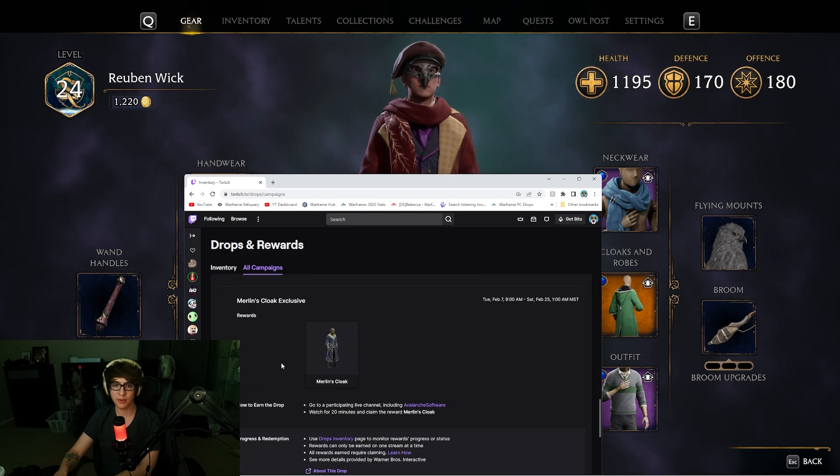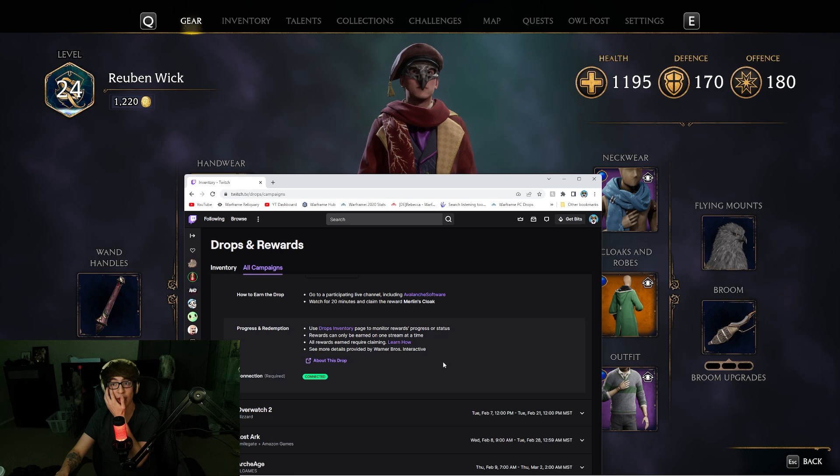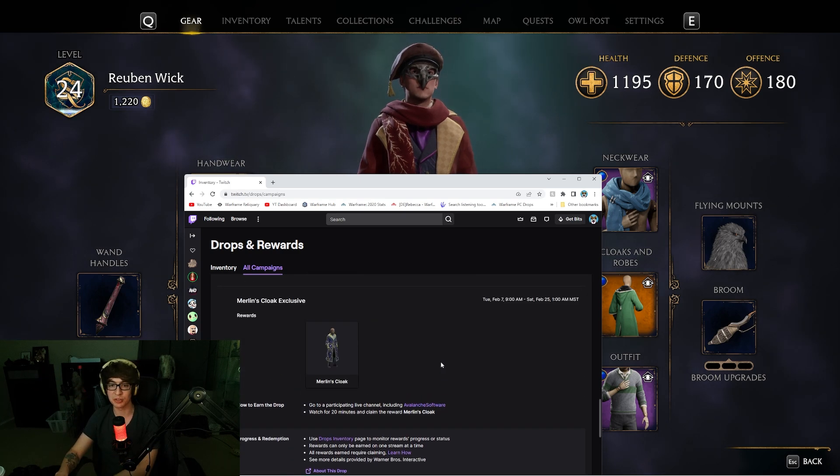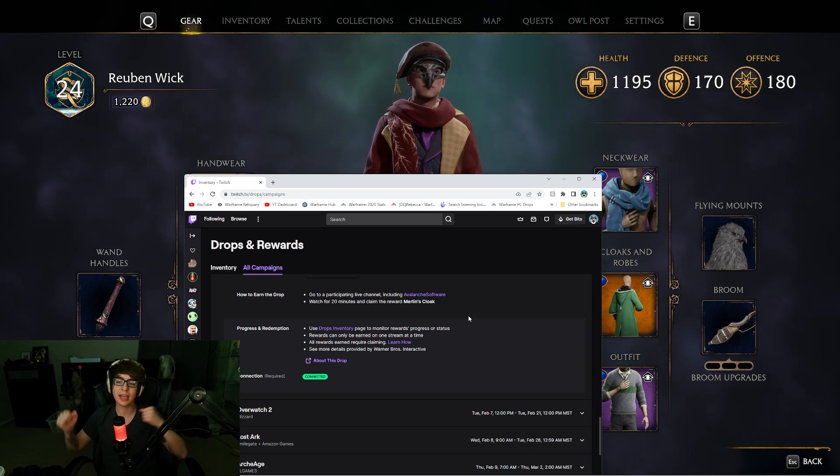It'll show you how to do it right there. Use the drops inventory, connect everything. You have to create a Warner Brothers account, obviously, if you haven't done that, and then log in-game as well. You have to do all of that. There was a Merlin's Cloak one if you watched Avalanche Software, but I didn't care to do that because I was playing the game.